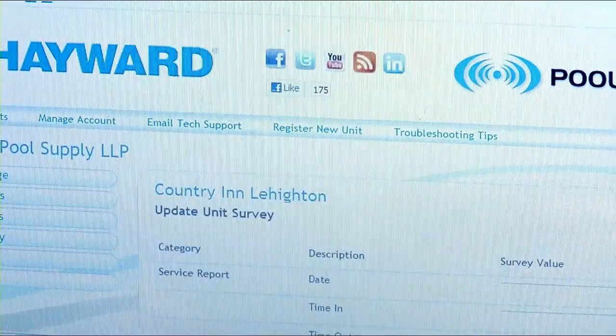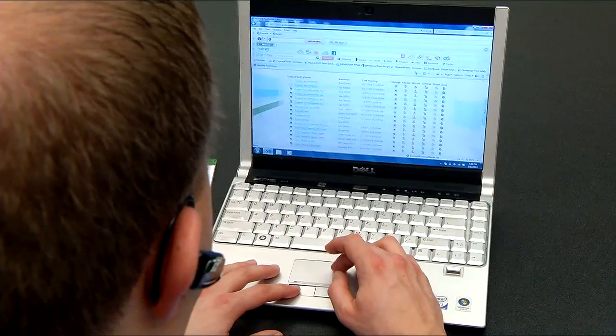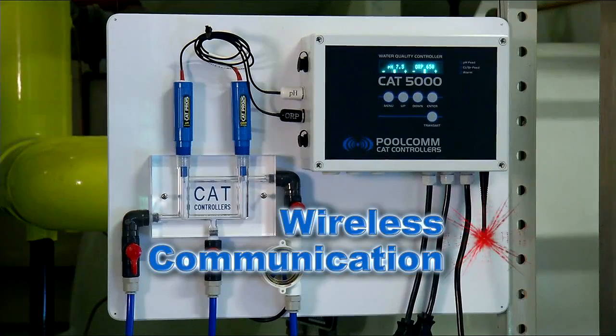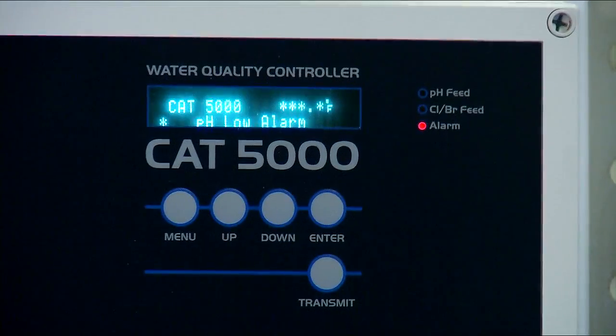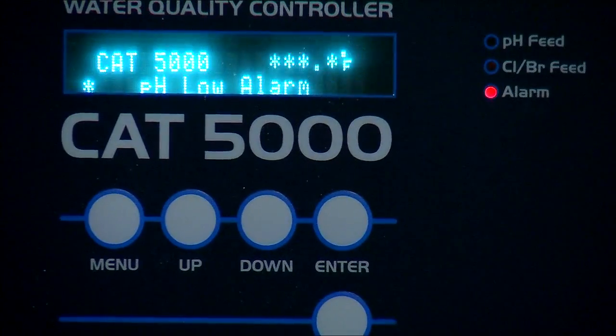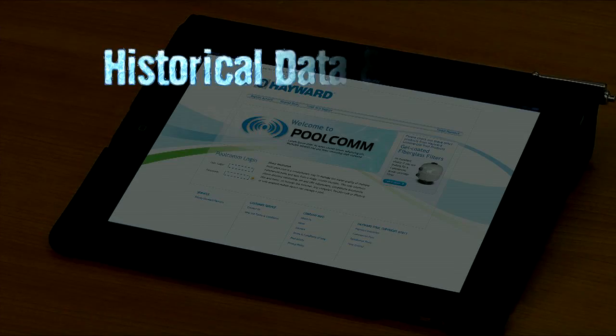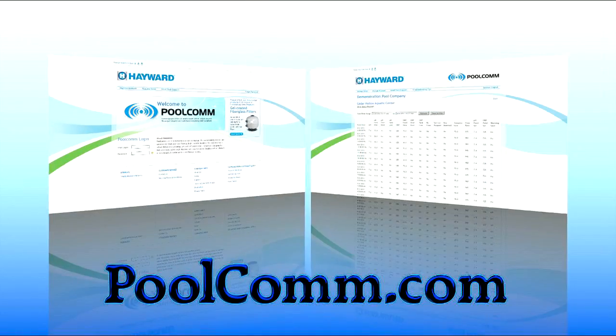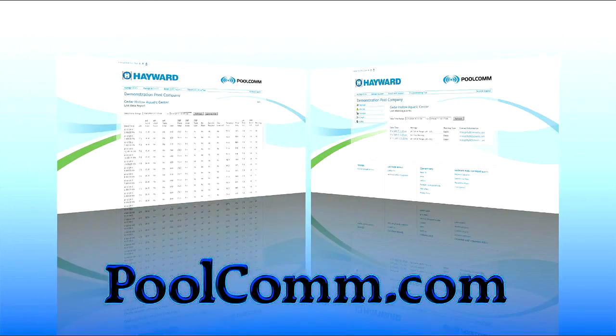This enables you to respond immediately before a real problem occurs. Wireless CAT 4000 and 5000 controllers from Hayward constantly monitor vital signs of pools and spas, controlling water chemistry and operating conditions. Historical data and alarms are continuously fed to PoolCom.com via the web for immediate review or later analysis.